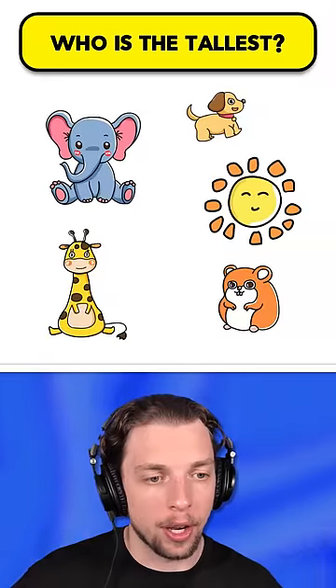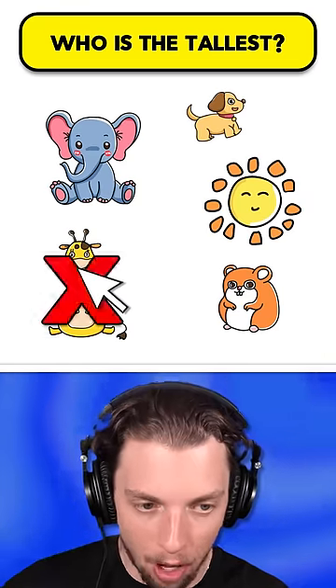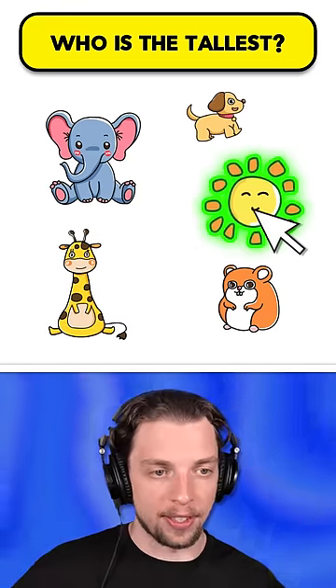Who is the smallest one? Elephant, dog, hamster, giraffe — obviously the giraffe. Wait, what? Oh, it's the sun.